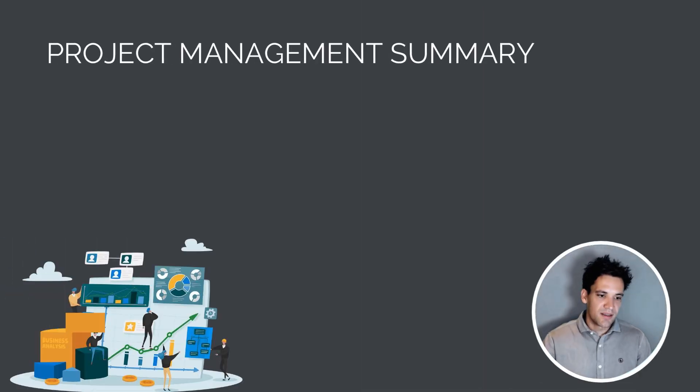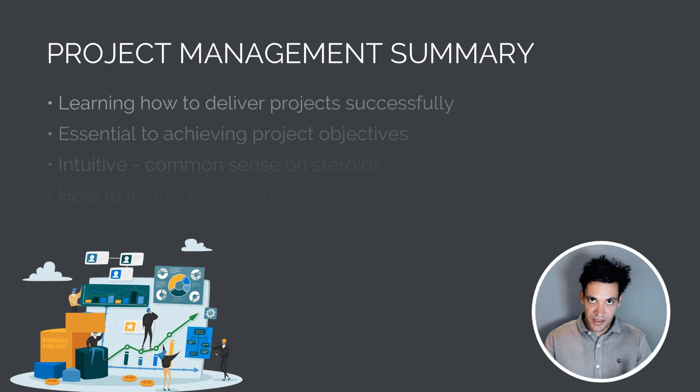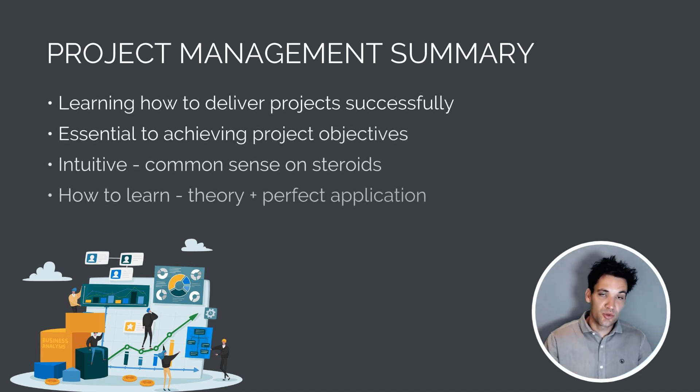To summarize project management skills: it's learning how to deliver a project successfully. It's essential to achieving project objectives. It's intuitive — common sense on steroids — so when someone explains a concept, it won't be difficult to understand. The challenge is in the practical application. How do you implement cost tracking on site in practice? The way you learn this is to learn the theory and then apply it perfectly.